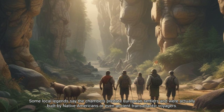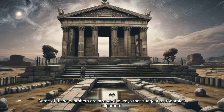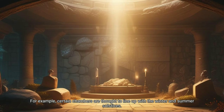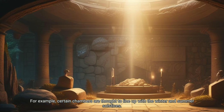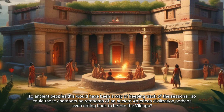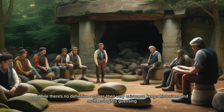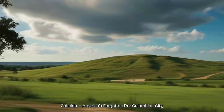Some local legends say the chambers predate European settlers and were actually built by Native Americans or even ancient transatlantic voyagers. Some of these chambers are arranged in ways that suggest astronomical alignment — certain chambers are thought to line up with the winter and summer solstices. To ancient peoples, this would have been a way of keeping track of the seasons. So could these chambers be remnants of an ancient American civilization, perhaps even dating back to before the Vikings? While there's no definitive answer, their very existence keeps historians and archaeologists guessing.